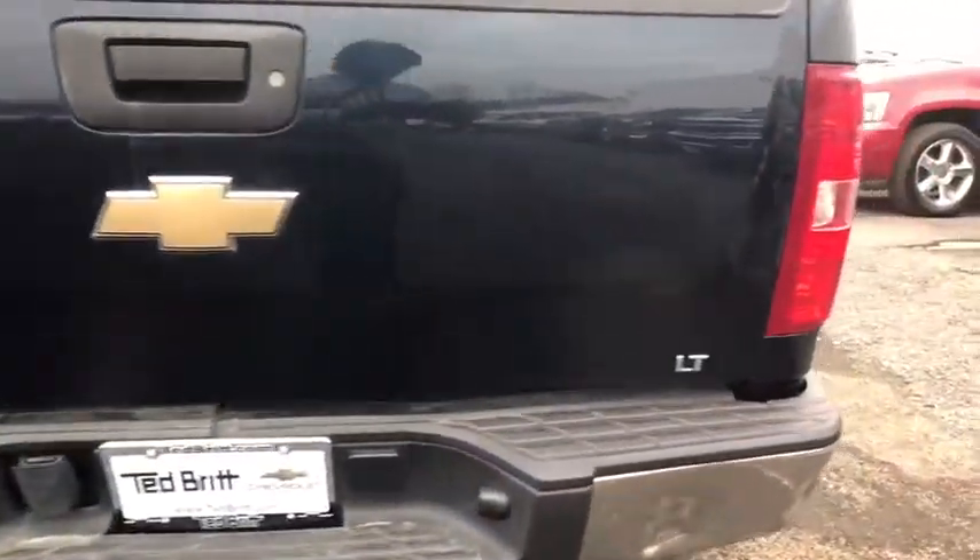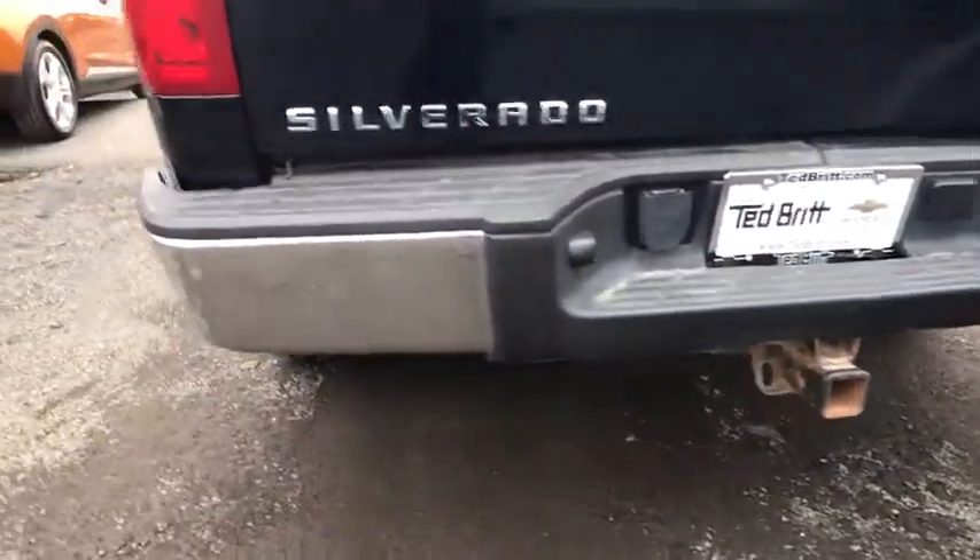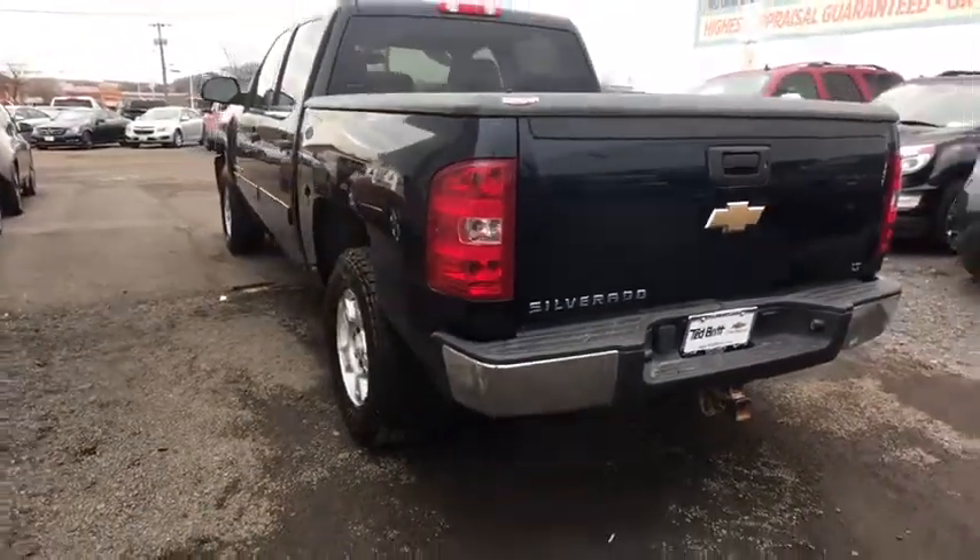Fog lamps, remote keyless entry, power seats. Drive away with a great deal on this vehicle. Call or stop in today.